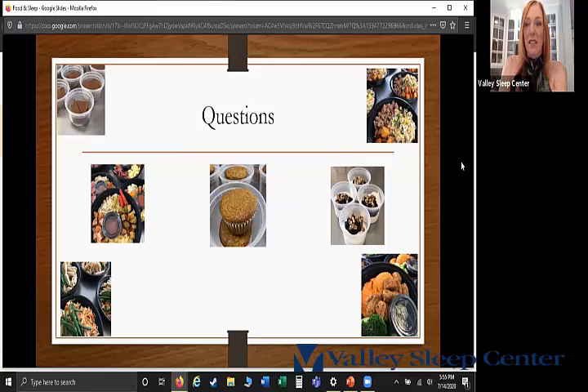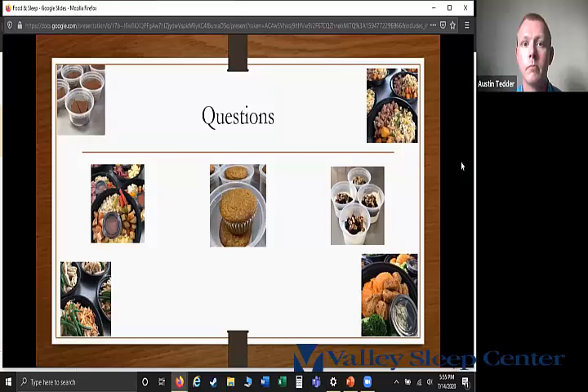Regarding stevia — it doesn't spike insulin to a significant amount. We actually recommend stevia over other artificial sweeteners because it is plant-based and a more natural derivative, whereas the others are a lot more artificial.